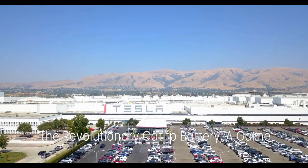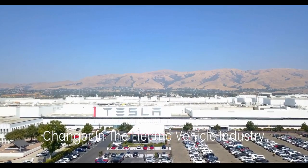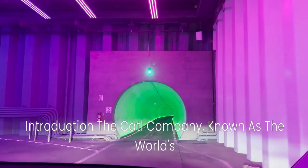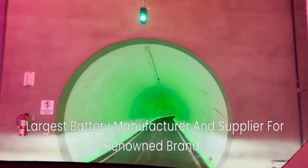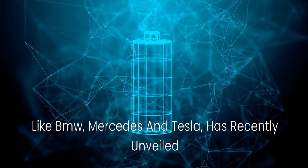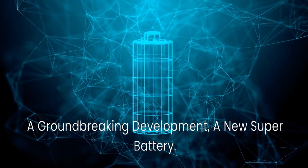The revolutionary CATL-FP battery — a game-changer in the electric vehicle industry. Introduction: the CATL company, known as the world's largest battery manufacturer and supplier for renowned brands like BMW, Mercedes, and Tesla, has recently unveiled a groundbreaking development: a new super battery.